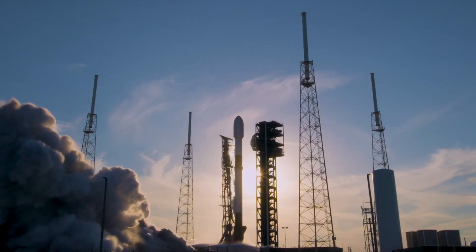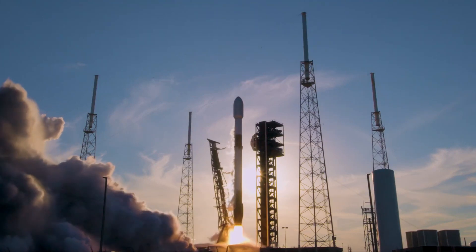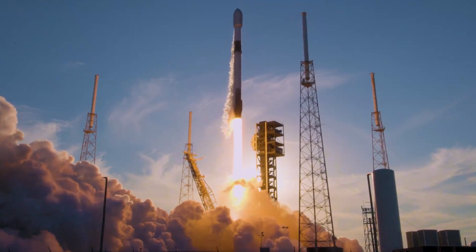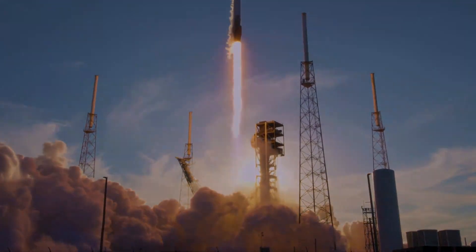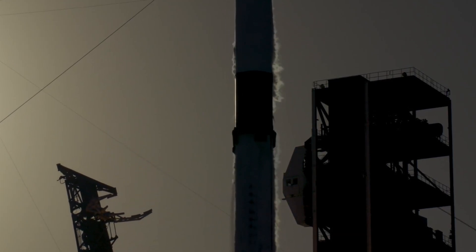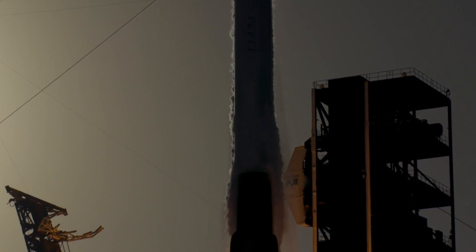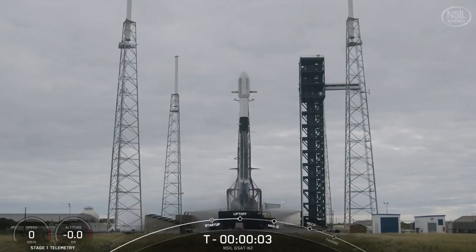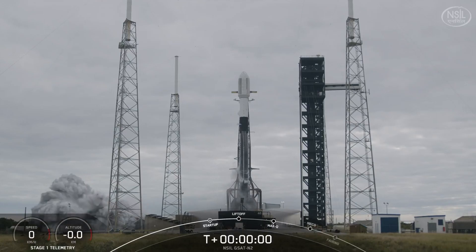The mission began like any other — a routine Falcon 9 launch from Vandenberg Space Force Base in California on February 1st. As the rocket climbed through the atmosphere, everything seemed normal. The first stage separated flawlessly, returning to Earth as planned. The second stage ignited on schedule, carrying 22 Starlink satellites to their designated orbit. Mission accomplished, or so it seemed.